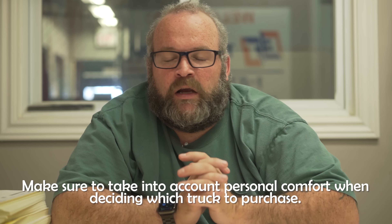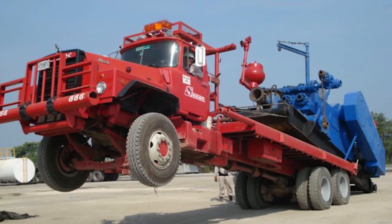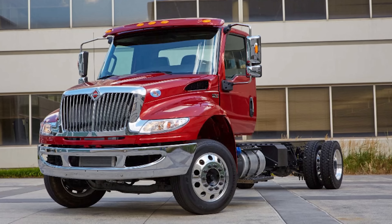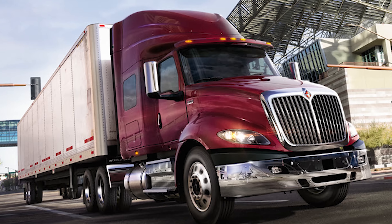Macks — or as I call them, puppy dogs — I will not touch one. They are the roughest ride. They are built for oil field and you cannot convince me otherwise. They are rough but built strong — you can beat the living crap out of them and they will still go. This newest highway model they have out now — they rushed it and it was not done right, built like crap. International? They're just ugly. I'd drive one if that's what the owner wanted, but I'm never going to buy one.